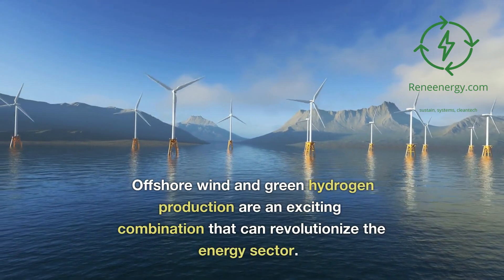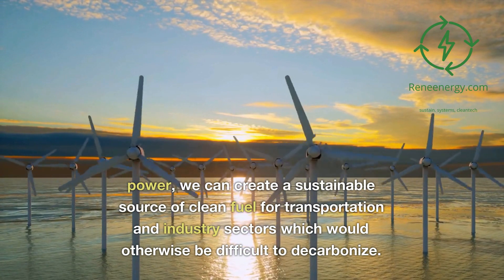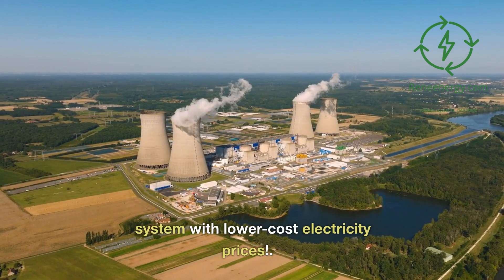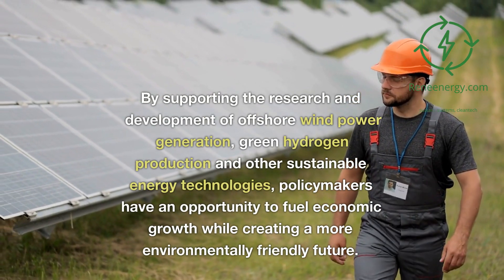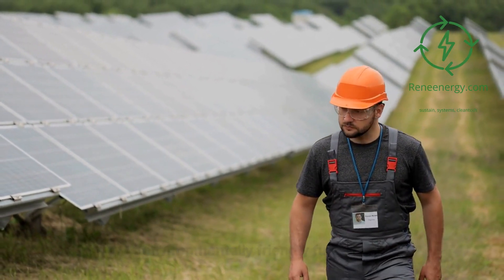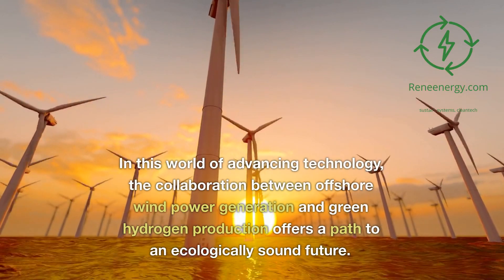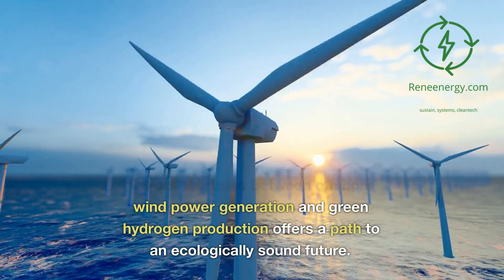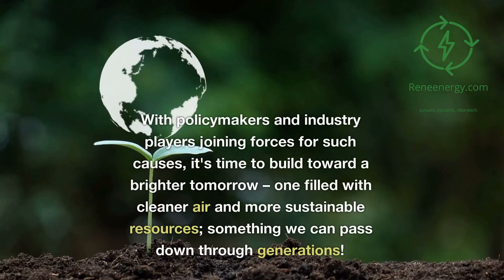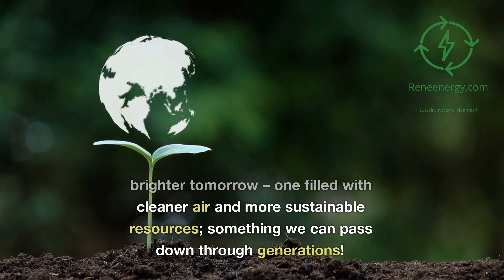Offshore wind and green hydrogen production are an exciting combination that can revolutionize the energy sector. By utilizing excess offshore wind power, we can create a sustainable source of clean fuel for transportation and industry sectors which would otherwise be difficult to decarbonize, while also helping integrate our grid system with lower-cost electricity prices. Policymakers have an opportunity to fuel economic growth while creating a more environmentally friendly future, bringing job creation and ensuring our planet remains well cared for — paving the way to a brighter tomorrow filled with cleaner air and more sustainable resources we can pass down through generations.